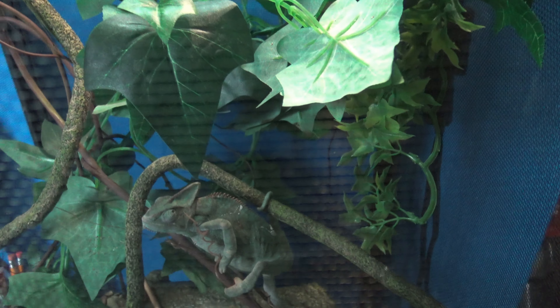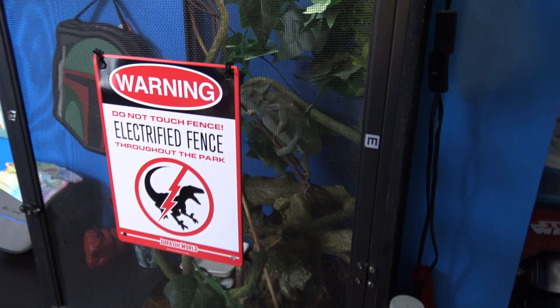How can my setup not be complete without Poison Ivy? Just be careful — don't touch her cage because she will electrify you. I'm just kidding, but seriously. Now I kind of wanted to show you under the hood and show you what I got going on.